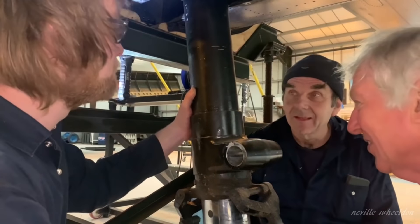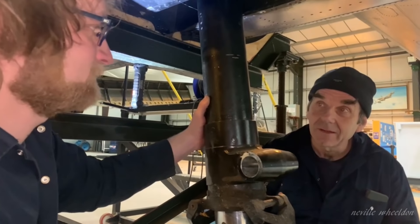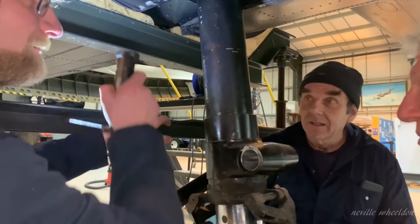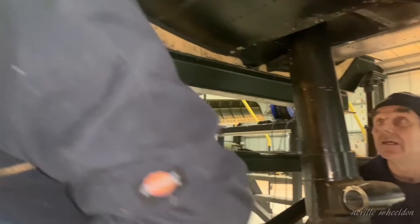We've taken the valve cap off to make access a little bit easier. You need somebody inside to guide the spigot into position. I shall guide the spigot.